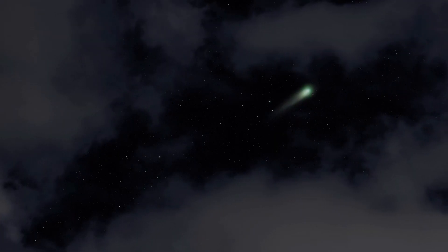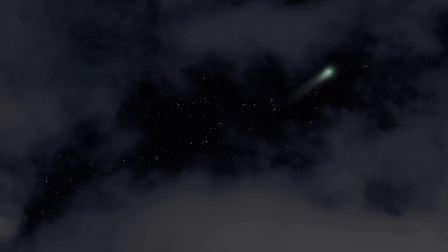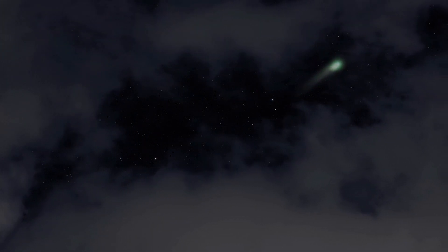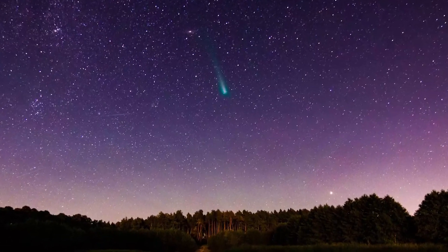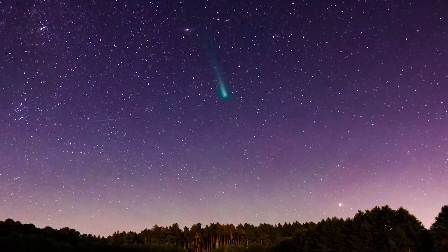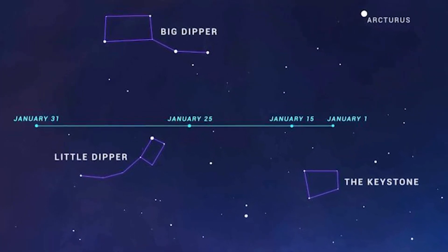And the best part is, you can see it for yourself. The green comet will be visible to the naked eye in the night sky in the coming weeks. In the northern hemisphere, the green comet should be visible just before dawn in late January. By January 30th, it will be between the end of the Big Dipper and the North Star.